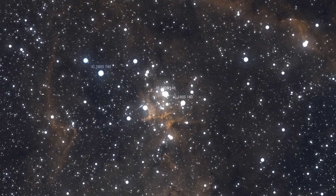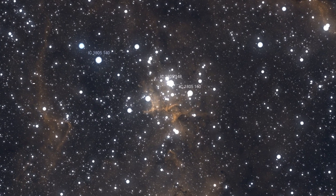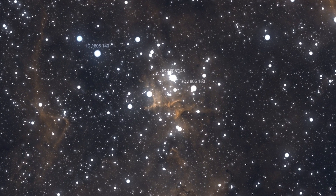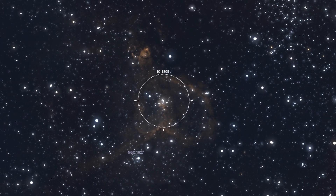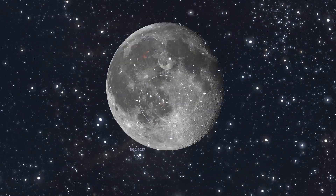This open cluster of stars, known as Melode 15, contains some awesome bright stars that are nearly 50 times the mass of our sun. The nebula spans almost 2 degrees in the sky, covering an area 4 times that of the diameter of the full moon.